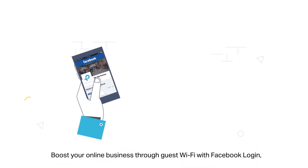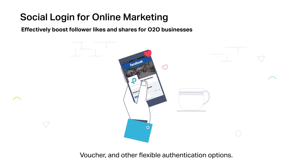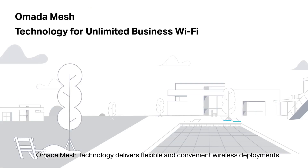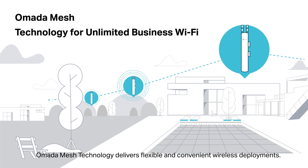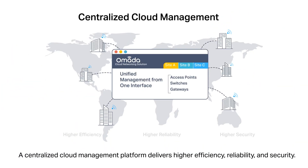Abundant security features are integrated into the APs to enhance network security. Boost your online business through guest Wi-Fi with Facebook login, voucher, and other flexible authentication options. Omada mesh technology delivers flexible and convenient wireless deployment. A centralized cloud management platform delivers higher efficiency, reliability, and security.